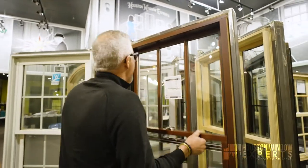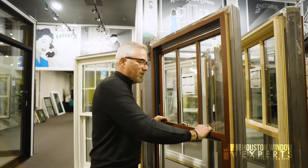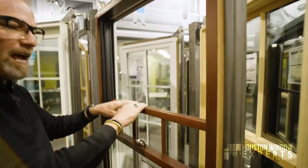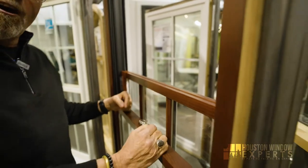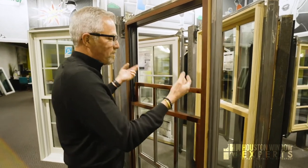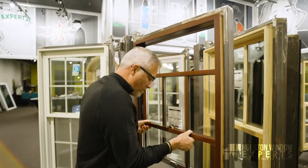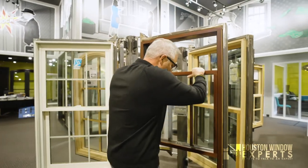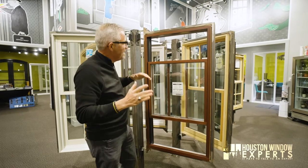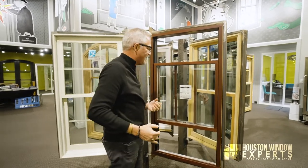This particular window is actually operable — it opens and closes and functions really nicely. In Houston we don't usually open our windows a lot, but this is a double hung window meaning it opens from the top as well. If you have a dog or cat that tears at screens, you could open just the top maybe a foot or two and let some air through. If you open the bottom and the top at the same time, heat rises — the heat will tend to go out of the top and draw cool air in from the bottom.